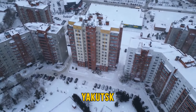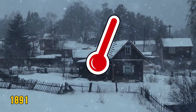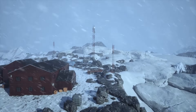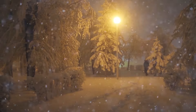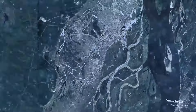Yakutsk in Russia claims the crown for being the city with the lowest winter temperatures. In 1891, it hit minus 83.9 degrees Fahrenheit. It isn't the coldest place on Earth though — the Eastern Antarctic Plateau holds that record with minus 137 degrees Fahrenheit. Yakutsk is the coldest city in the world for a few reasons: it's far from the sea with no warm ocean influences, and a high-pressure system brings frigid Arctic air during winter.